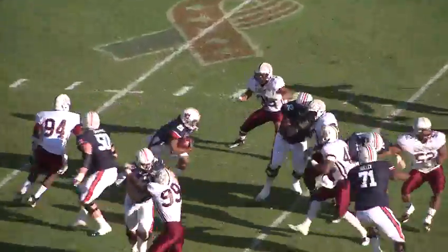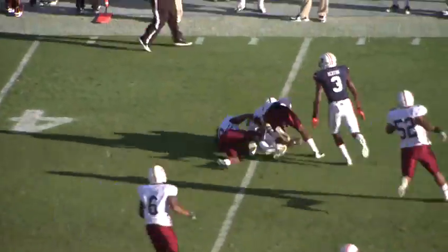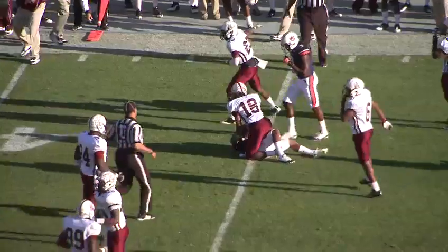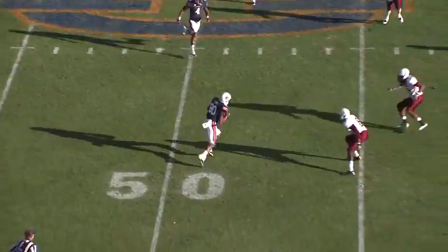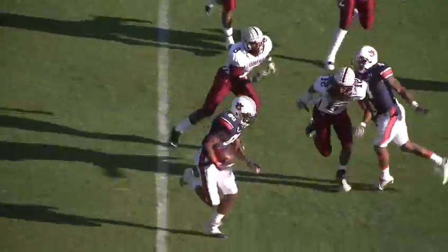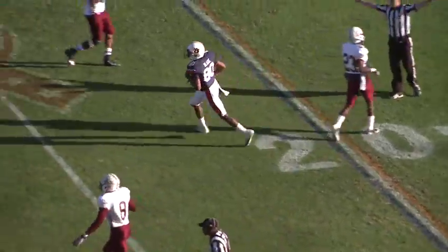Trey Mason the lone back, he'll get the carry. Hand off to him at the 35, cuts it back across the left side to the 40 — first down run out to the 45-yard line. Wallace going to throw on first down — wide open to Blake at the 50. Stutter step to the 45, and out of bounds at the Alabama A&M 39-yard line.